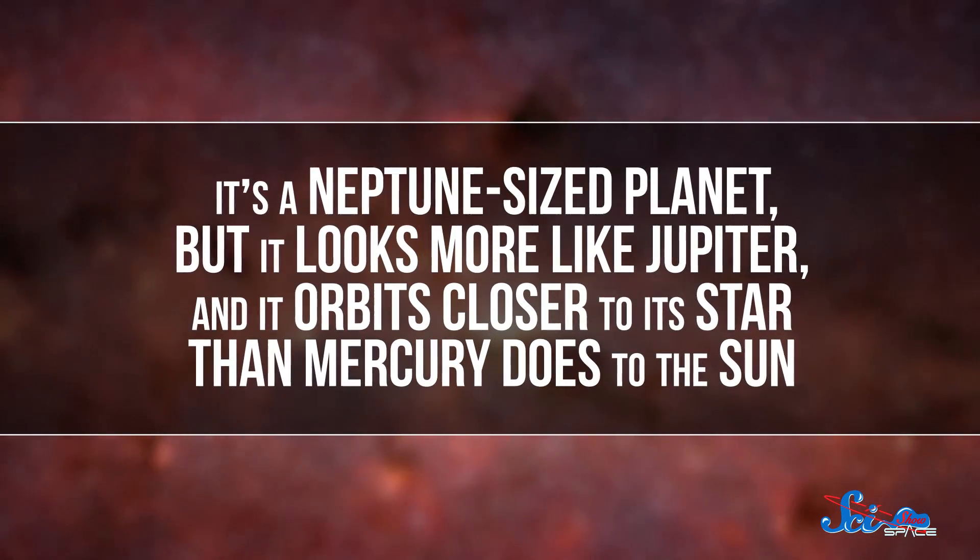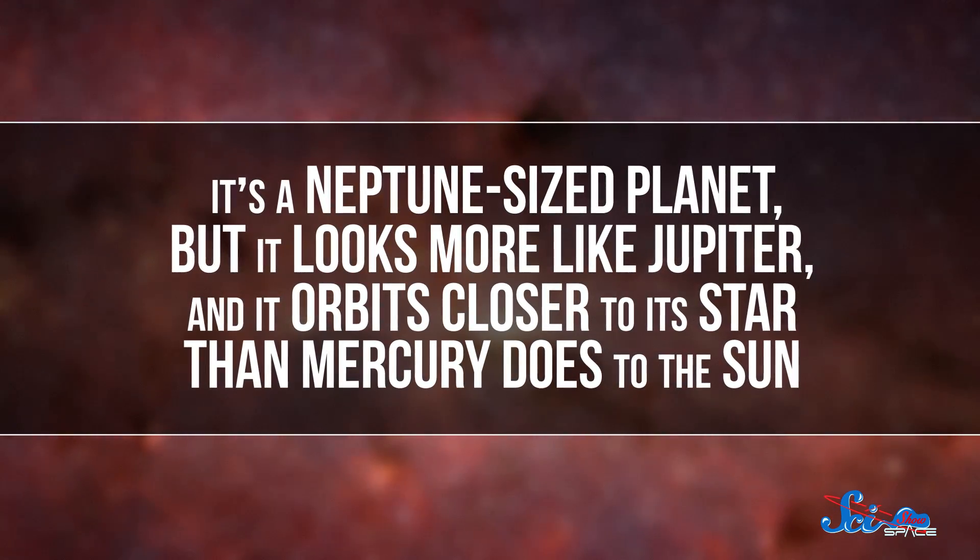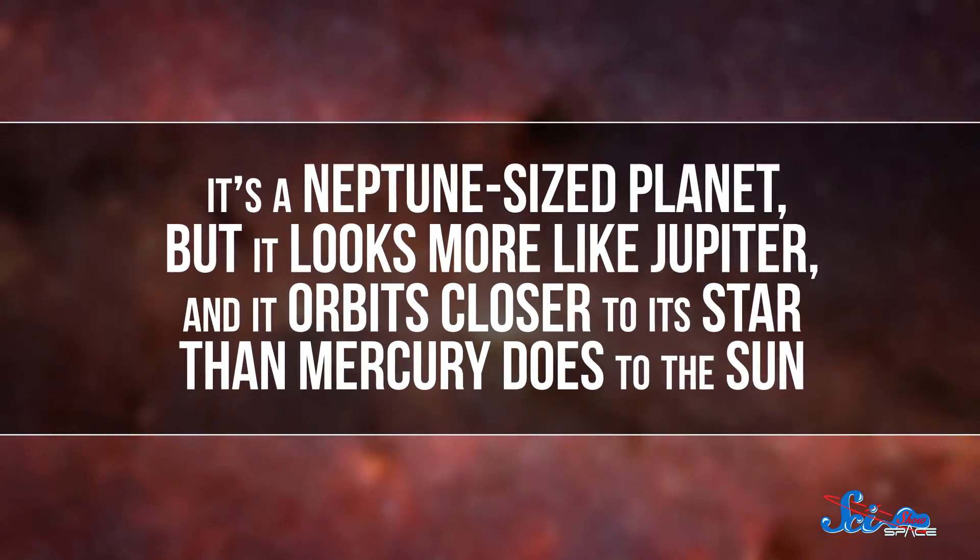It's a Neptune-sized planet, but it looks more like Jupiter, and it orbits closer to its star than Mercury does to the Sun. They're calling it a warm Neptune, but it probably didn't form the same way as our Neptune. Instead of forming far from its star, this planet probably formed closer in and later on.